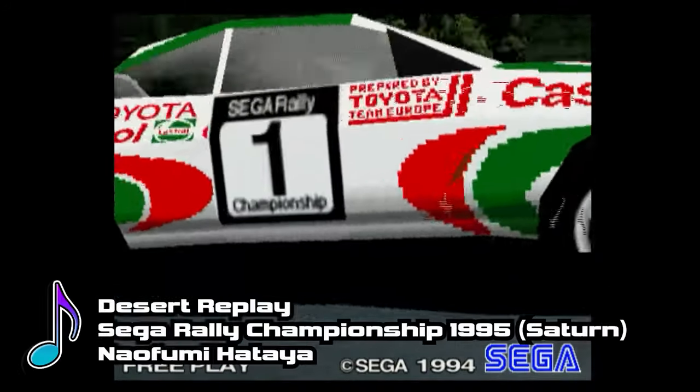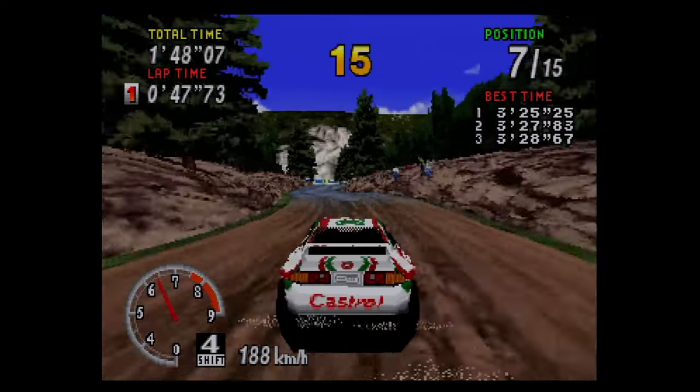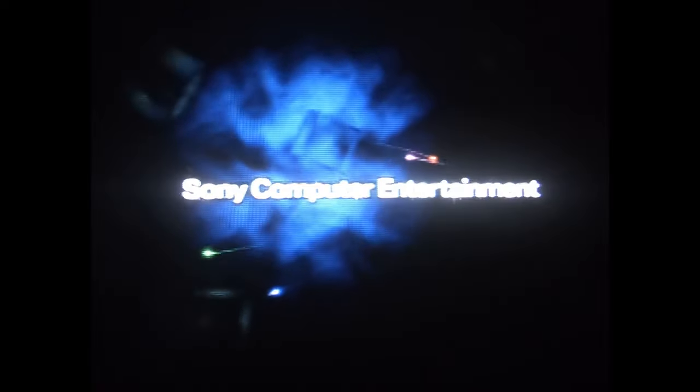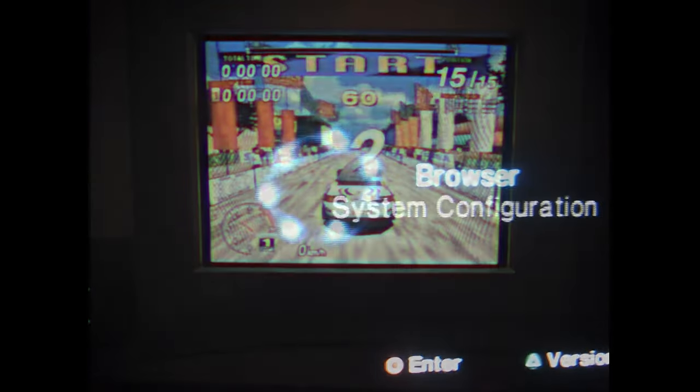So Sega Rally Championship was very popular in arcades, and it had a fantastic port on the Saturn. For the longest time, the Saturn and PC versions were the definitive way to play at home until 2006. On January 12, 2006,